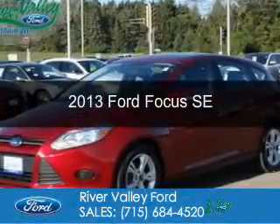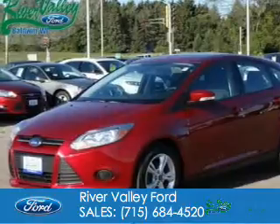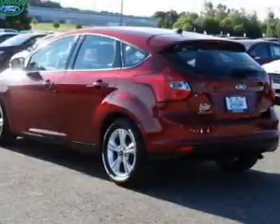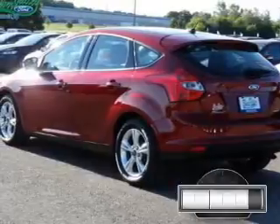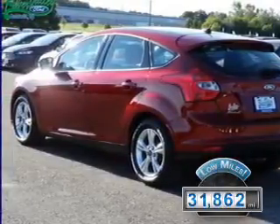This is a certified pre-owned 2013 Ford Focus. It's powered by front-wheel drive, a 2-liter 4-cylinder engine, and a 6-speed automatic transmission. With fewer than 35,000 miles, this vehicle has a long road ahead.